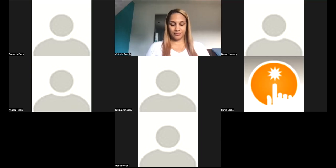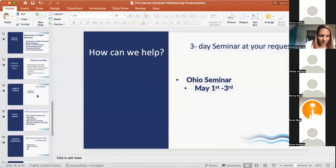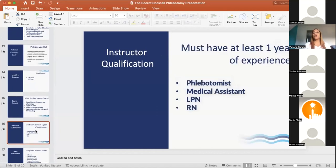Can nurses teach the phlebotomy program? Yes — any instructor must have at least one year of experience. Phlebotomists and medical assistants should be nationally certified. RNs and LPNs need their license and proof that they were actually drawing blood under that license. EMTs and paramedics also qualify because blood draws are part of their practice.